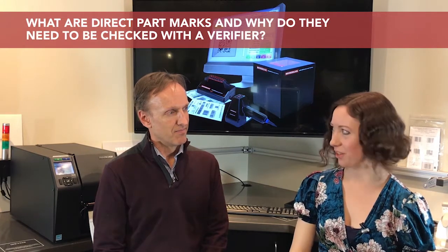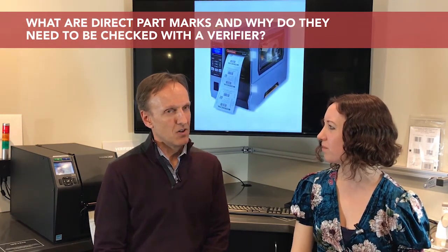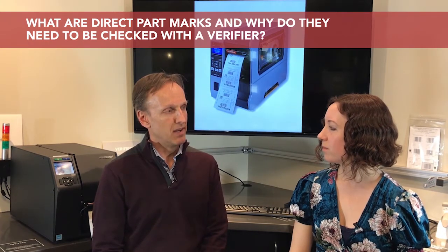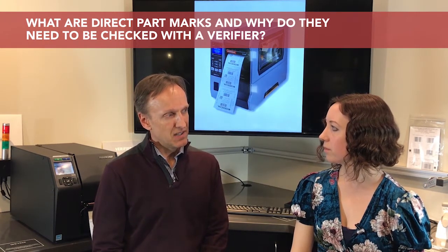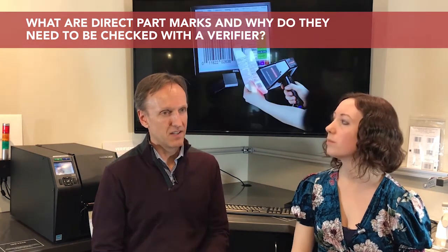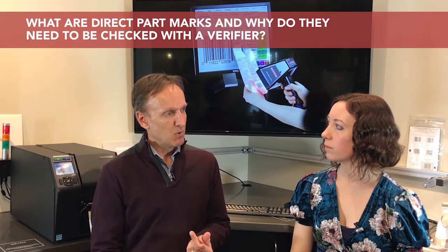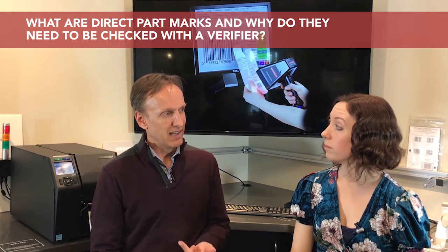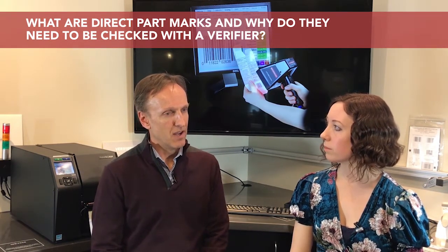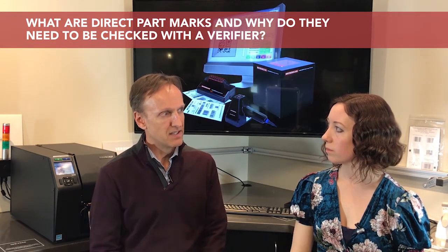What are direct part marks? You mentioned them just a little bit ago, and why do they need to be checked with a verifier? Direct part marks basically mean that we are physically altering the surface of a device — it could be plastic or a metallic substance. We're essentially putting a small barcode, most commonly a data matrix 2D type code, onto that device. And after it is reprocessed, meaning sterilized, that device still sustains its readability.